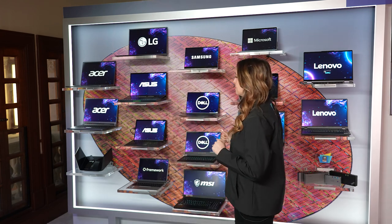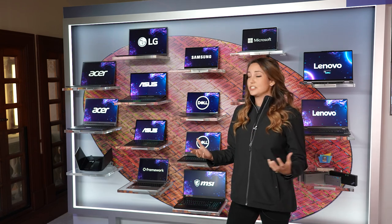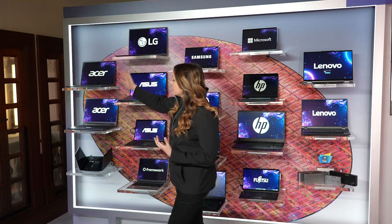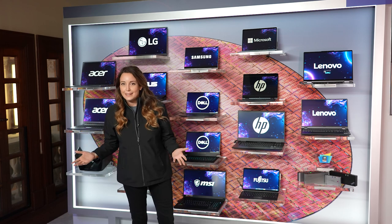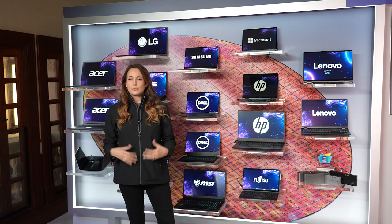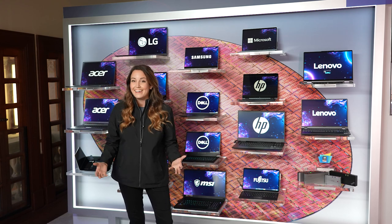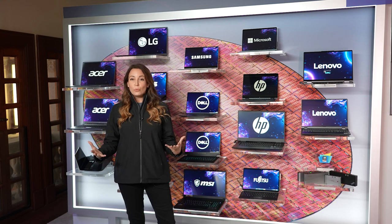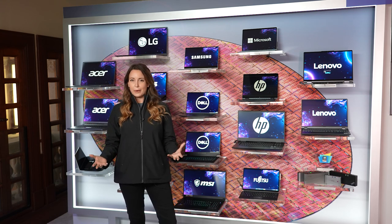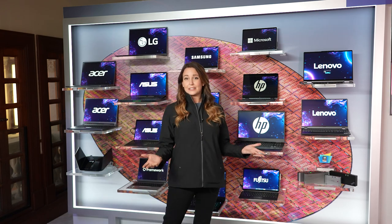Another example of these new 12th gen 3rd generation Evo designs is our Acer Swift X16. A really fast car that has a lot of power has a dual exhaust — well, this laptop has dual pipes to help keep it cool when you're optimizing all of that power.